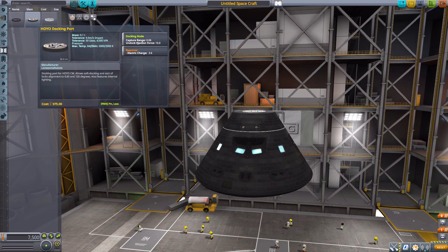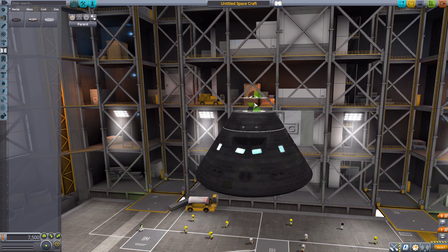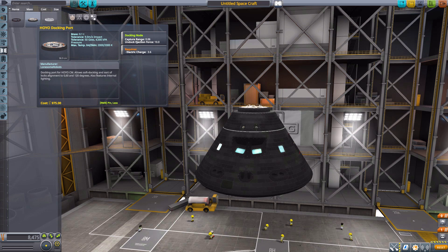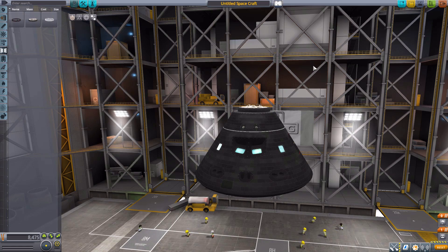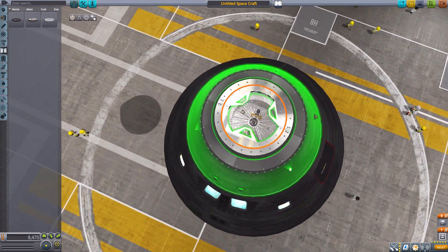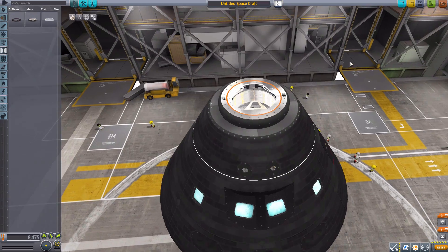Next we'll need the Hoyo docking port. Fun thing about this one — it is meant to be the same docking port you use with the Hoyo lander on the very top attachment node, though you could use any standard docking port you desire. It's quite nice looking, like all the other parts, and doesn't obstruct our view of that shiny hatch there.